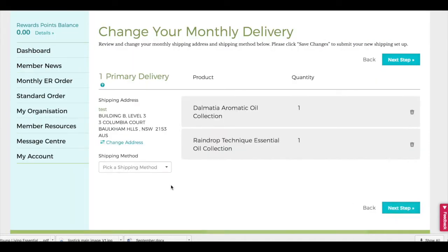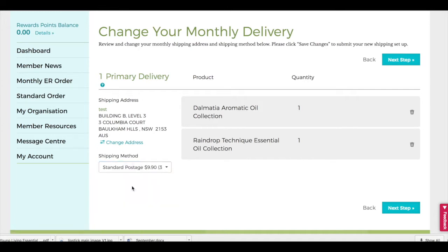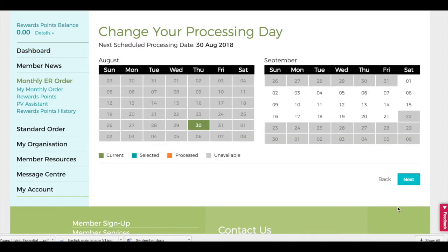The next step is selecting what shipping method you want. The shipping address will be auto-populated to whatever shipping address you have on file. Once you pick the shipping method you want, go to the next step.